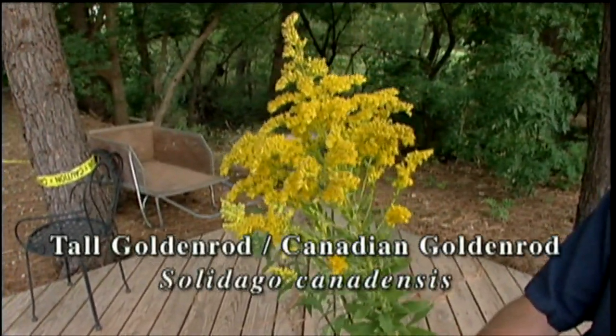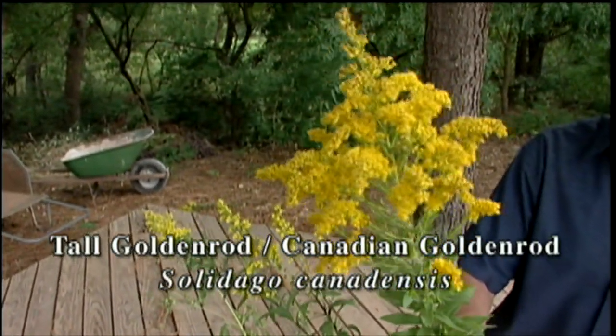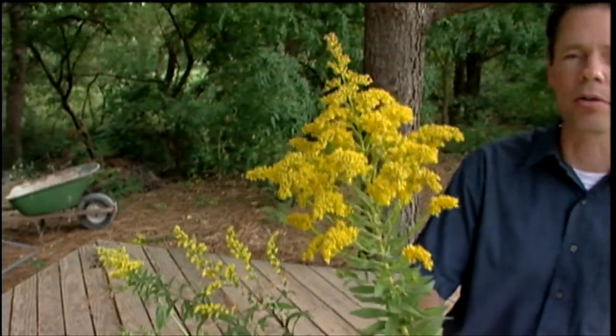It's not only native to the British Columbia area of Canada, but it's native to a large range or a large area in the United States. And we have it here in Oklahoma.